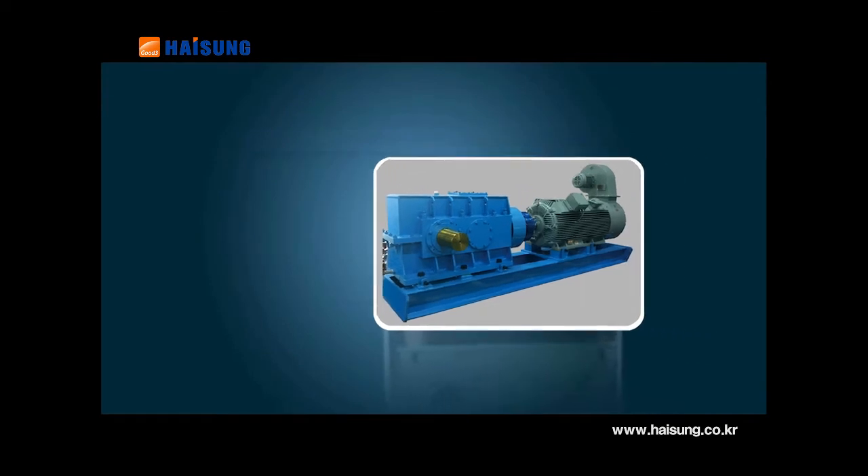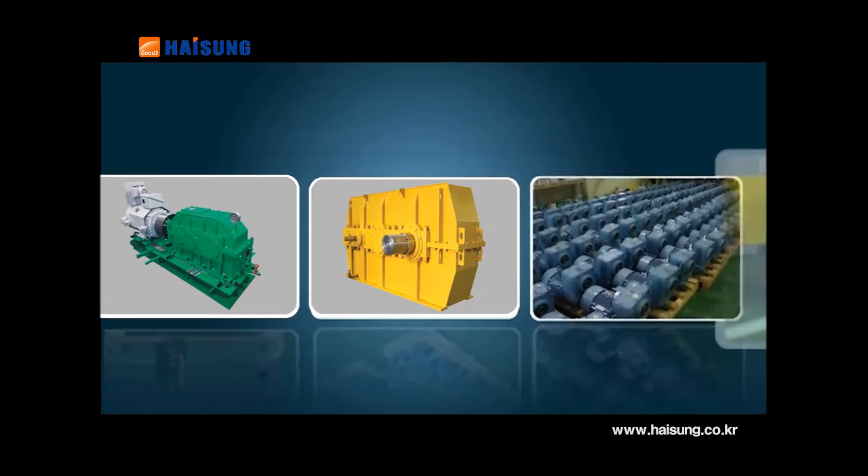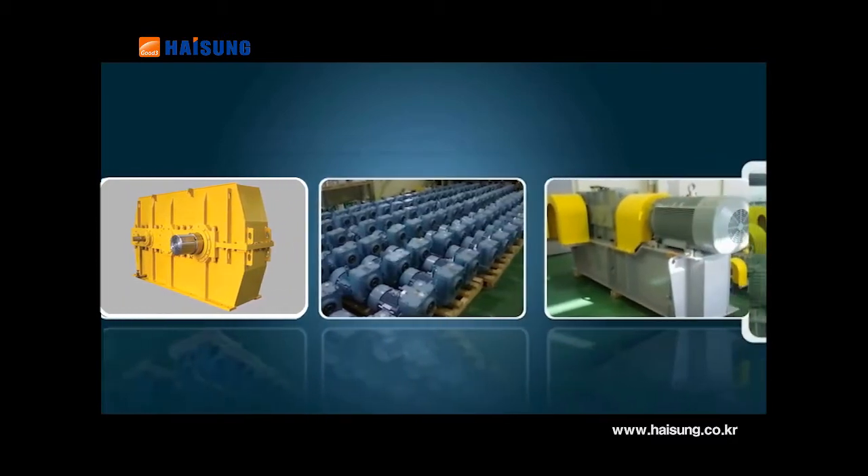With a wide range of reducers provided for hollow shaft gearboxes, crane gearboxes and steel industrial roller operation.